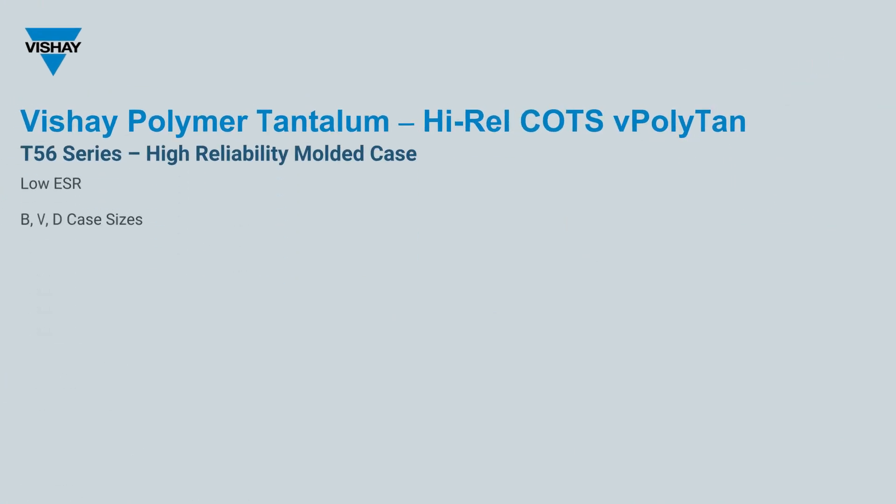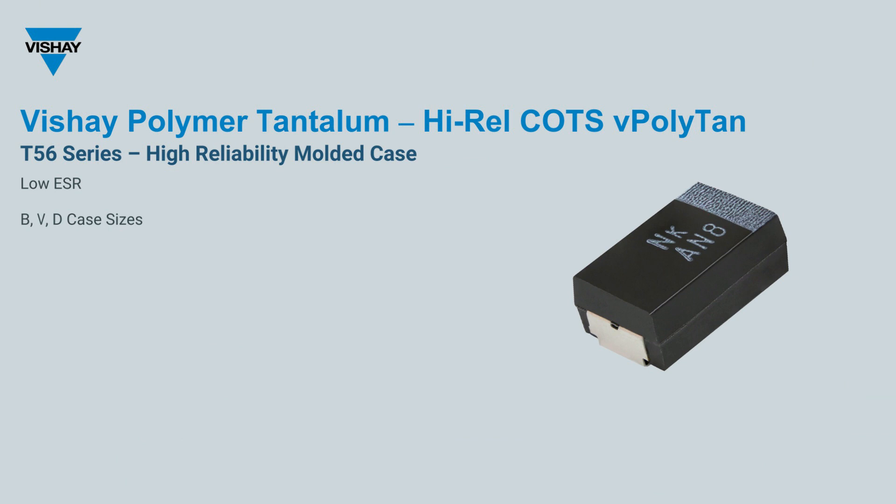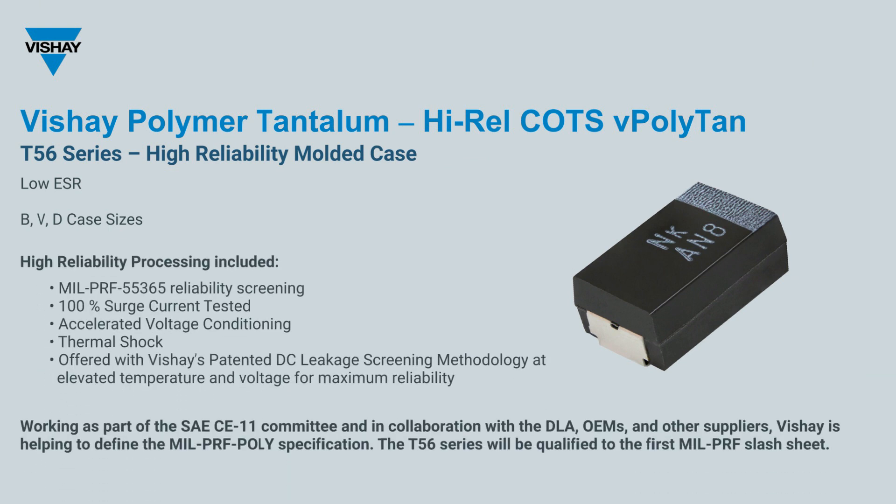Bechet's T56 high-reliability molded polymer capacitor follows the industry's established screening methodology and will be offered in accordance with the soon-to-be-released polymer tantalum mil specification. With a broad range of capacitance and voltage combinations, these products include screening options that can be tailored to meet the exact demands of your application, including surge current options and burn-in voltage aging.